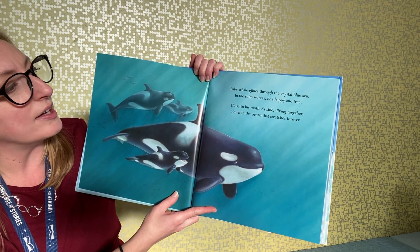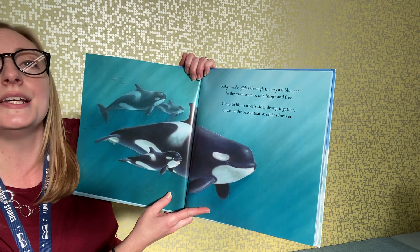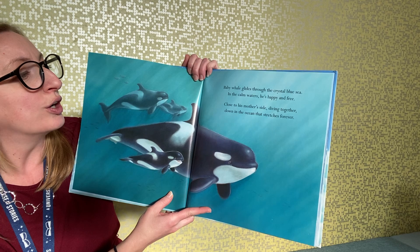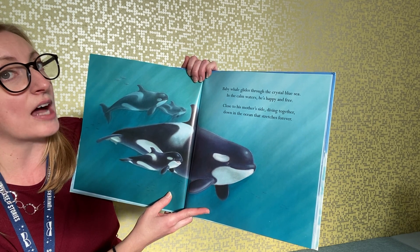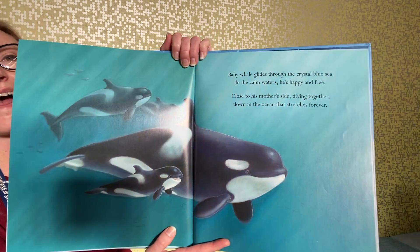Baby whale glides through the crystal blue sea; in the calm waters he's happy and free. Close to his mother's side, diving together, down in the ocean that stretches forever.